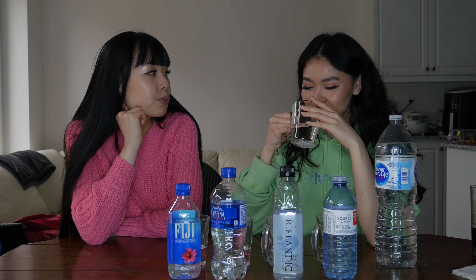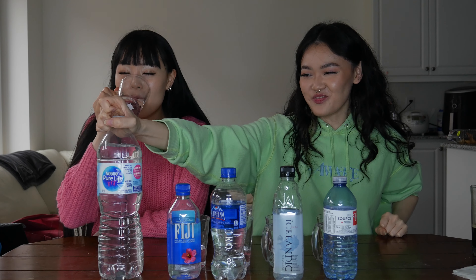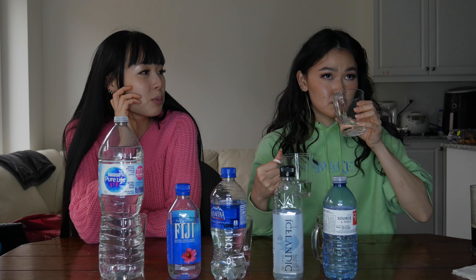I think this might be the Icelandic or Fiji — it kind of tastes glacial, really similar to the other glacial one. We'll put Fiji there for now. And oh — Nestlé, 100%! Definitely Nestlé, you can taste the plastic. I hate this one, it makes me sick. This last one tastes a little closer to Aquafina, so that's probably Fiji.